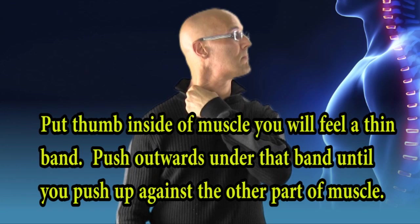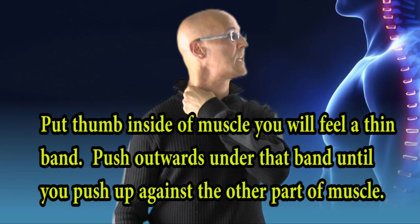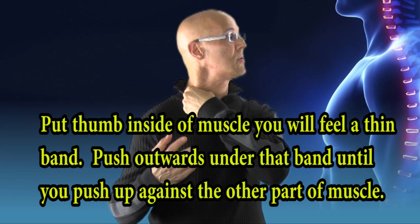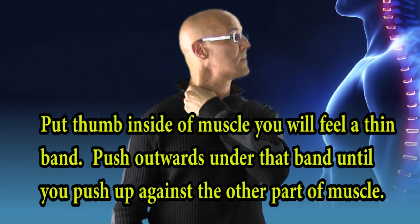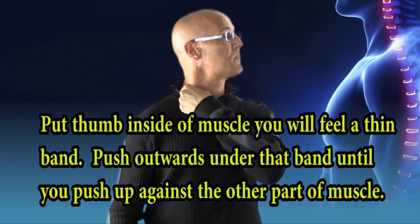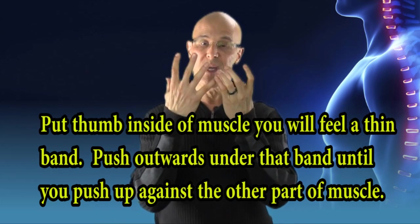Just hold it. You're going to push it in the opposite direction and just hold it. Leave your head the way it is. You're going to hold it for 30 seconds. It's going to be a little painful, but after you hold it, we're sending a neuromuscular facilitative response to the brain and back to the area. And as you hold it, the muscle will start to give — it will start to relax.